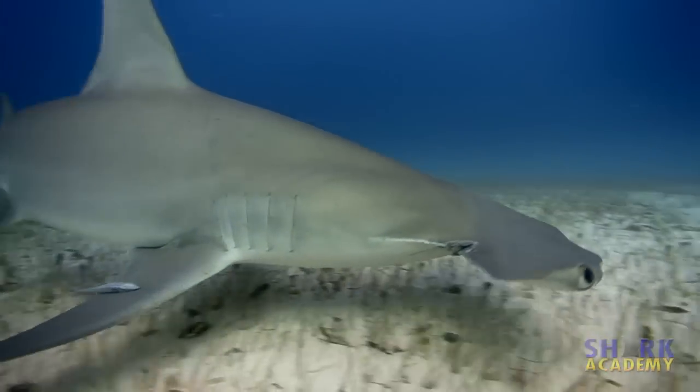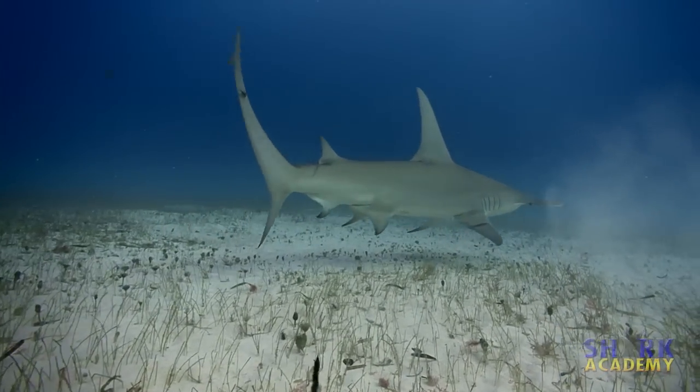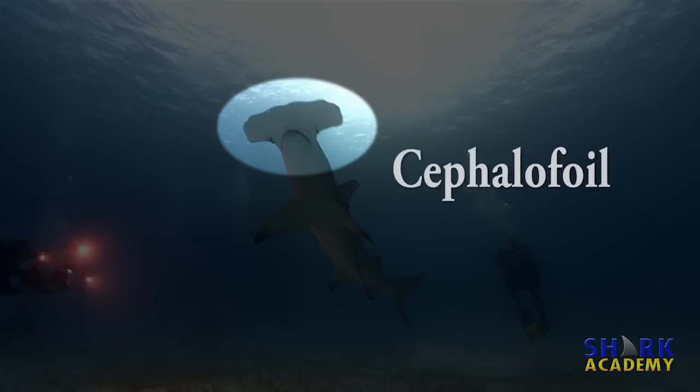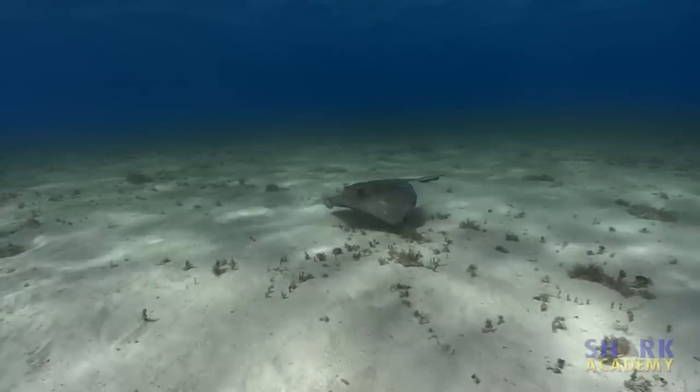A mature female great hammerhead can give birth to 55 pups at a time. The great hammerhead's head is called a cephalofoil, meaning headwing. It's been observed using its cephalofoil to hold down stingrays so it can bite them.